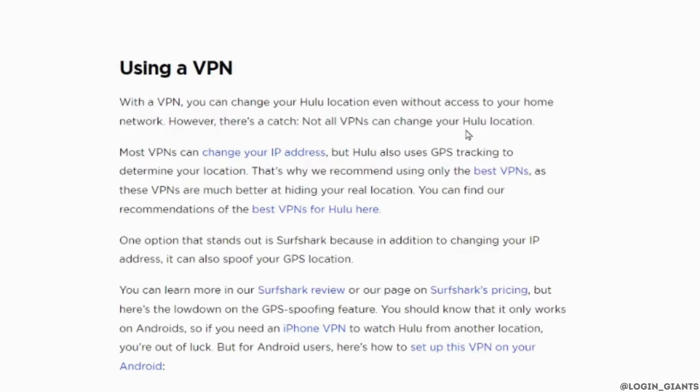The next tip is to use a VPN. With a VPN you can change your Hulu location even without access to your home network. However, you should know that not all VPNs can change your Hulu location.